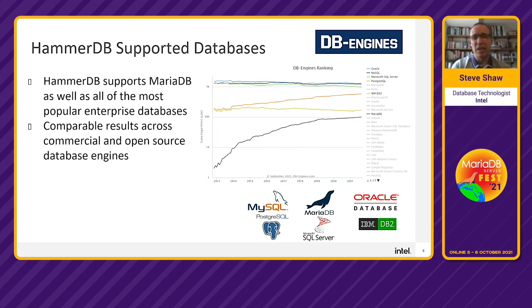You can take MariaDB — which has seen rapid growth in popularity on DB Engines — and use HammerDB to compare it across multiple different enterprise databases from one tool.